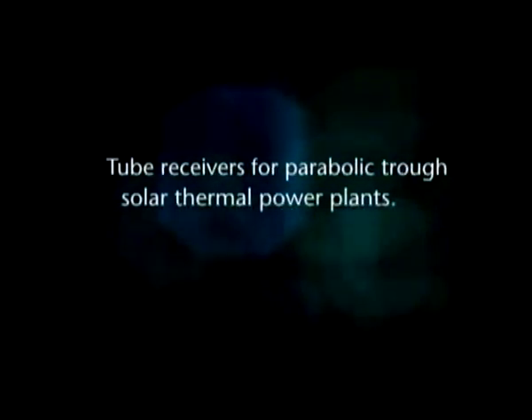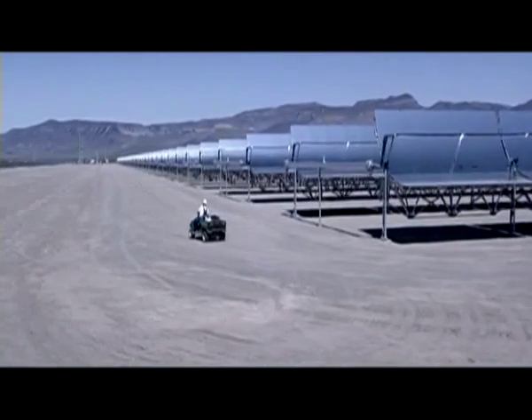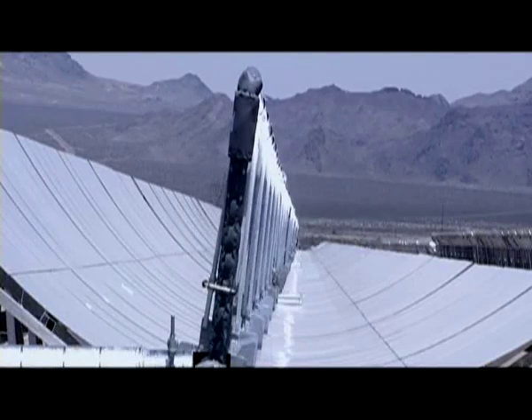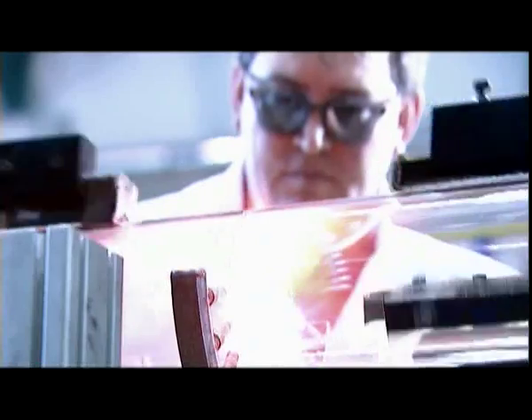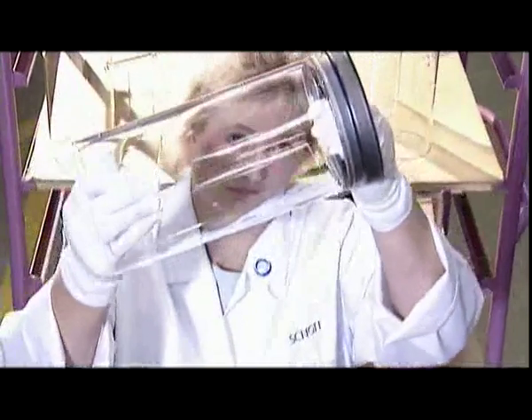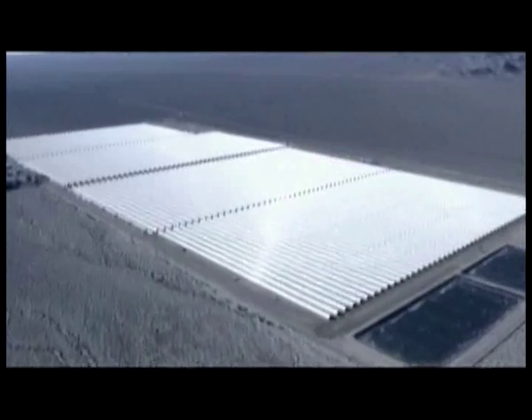First: tube receivers for large parabolic trough solar thermal power plants, where concentrated solar energy is transformed into electricity. The tube receiver, the core component, is made of special glass. The strong and stable sealing between metal and glass — meeting top mechanical and thermal requirements — is one of SCHOTT's key competencies.